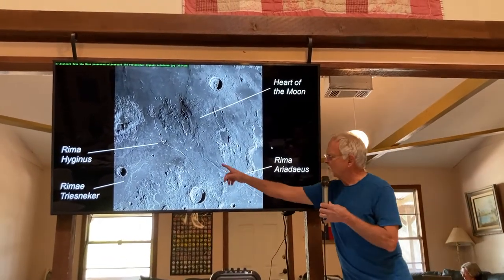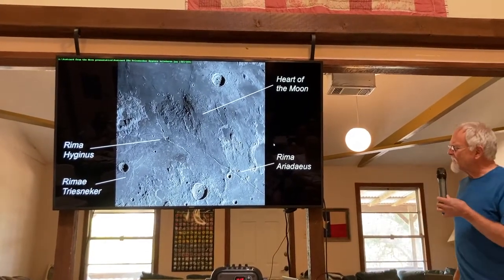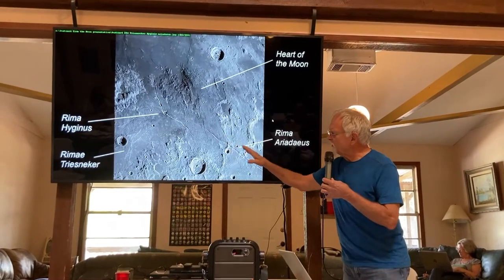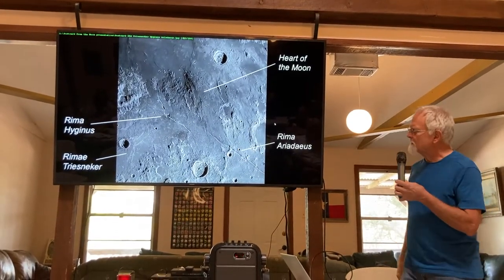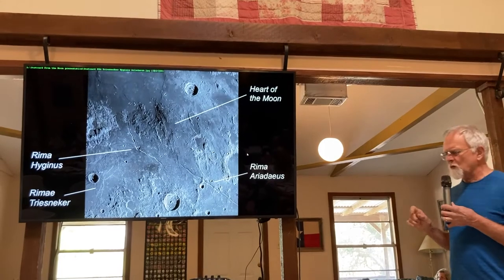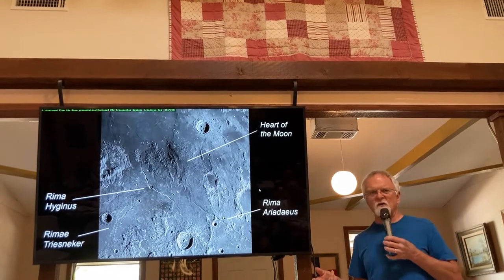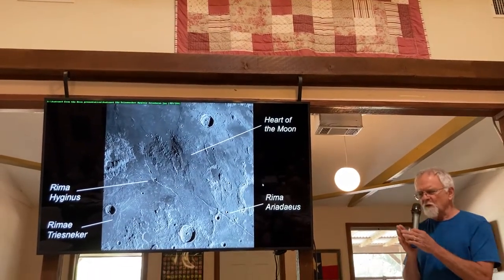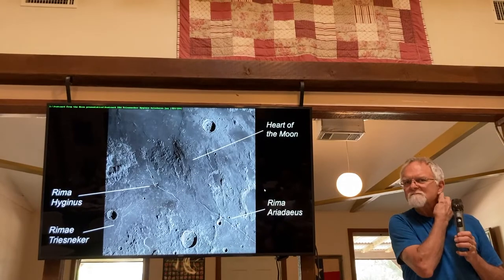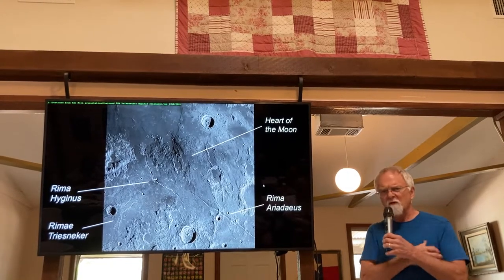Rima Hyginus almost looks like a highway cut — a feature called a graben. It's where land between two parallel faults collapsed and sank down. What causes it is a sheet of magma forced up from the molten core of the moon reaching near the surface but not breaching it. If it breaches, it's a volcanic eruption that floods everything. When it gets close but stops, it forces the surface apart and things collapse. All of this volcanic activity is ancient — the moon has been volcanically dead for about a billion years.